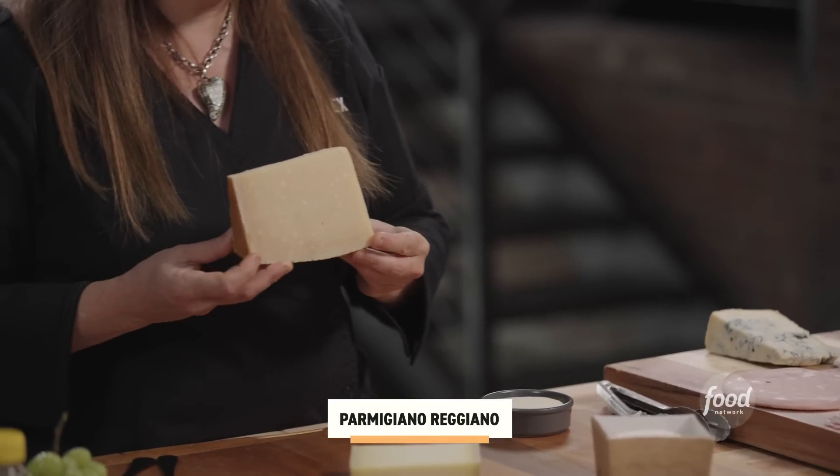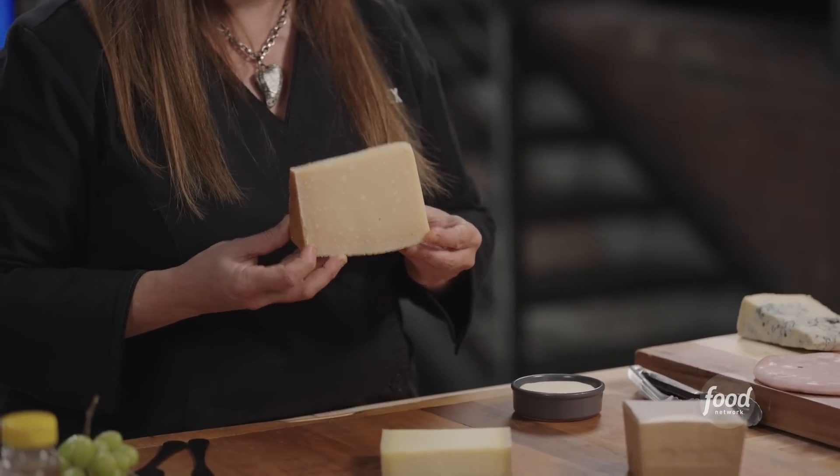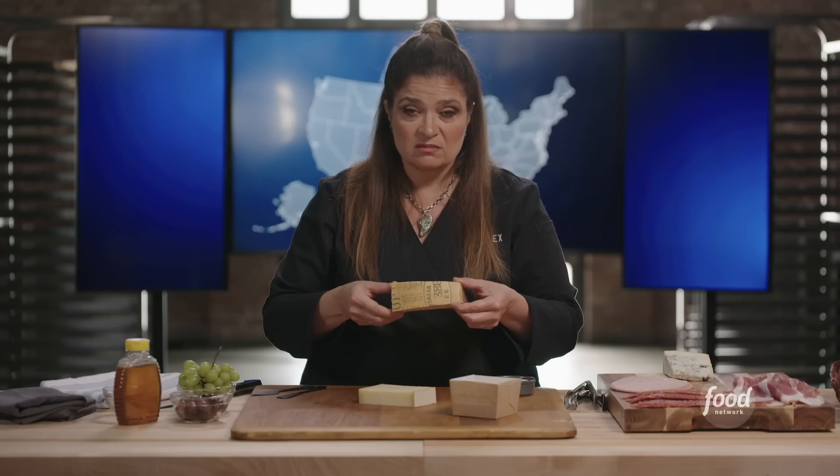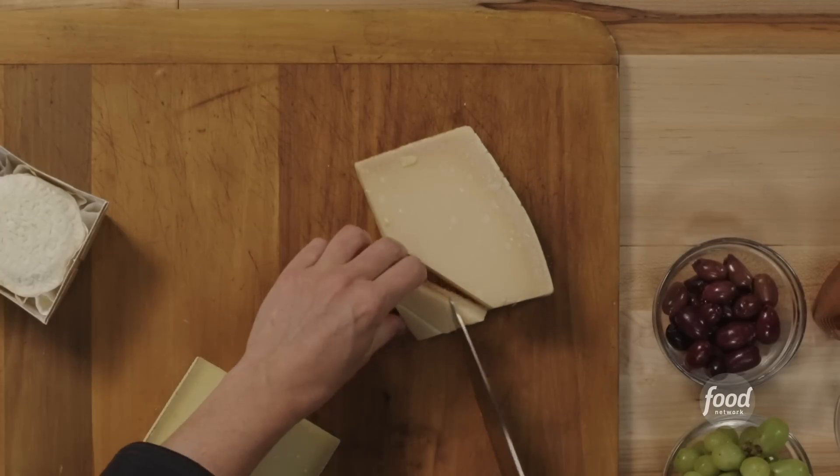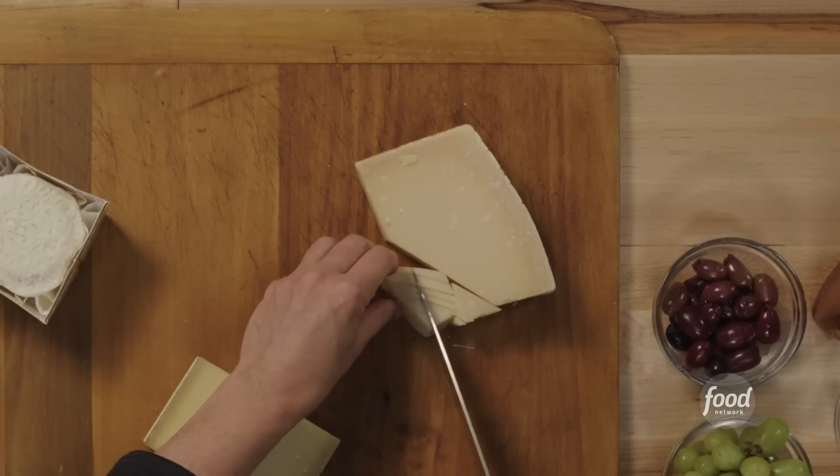This is Parmigiano-Reggiano. This is God's nectar. It's only made in one place in the world. This might be one of the cheeses I cut up to just indicate to people an example of how they should eat it.